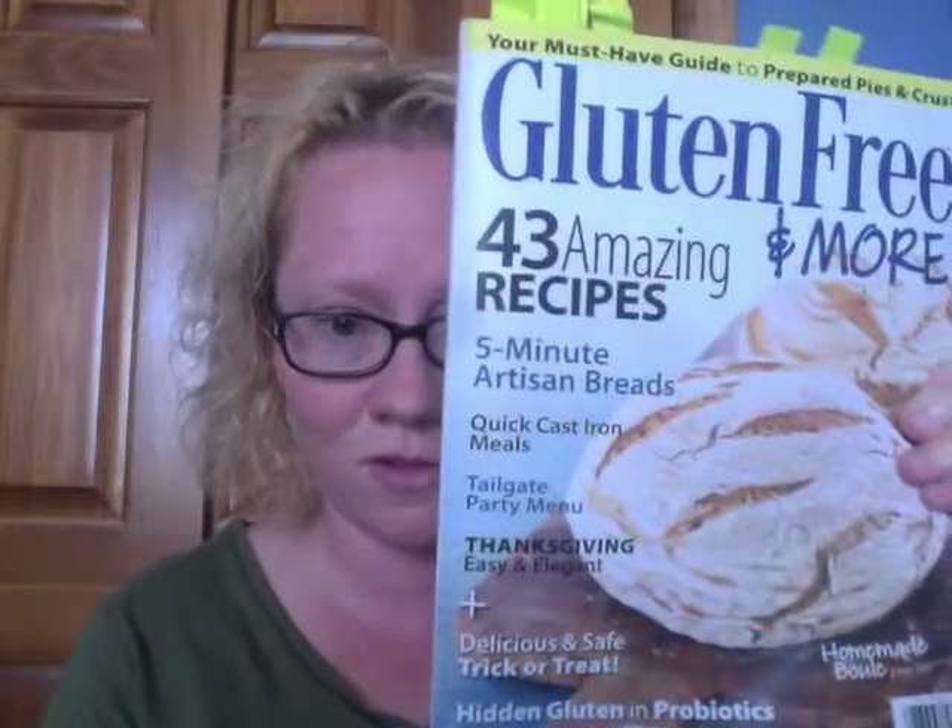First, look at this beautiful, beautiful cover. It's just gorgeous. So let me open up to one of the first things that you're going to find in the magazine that I think is phenomenal.